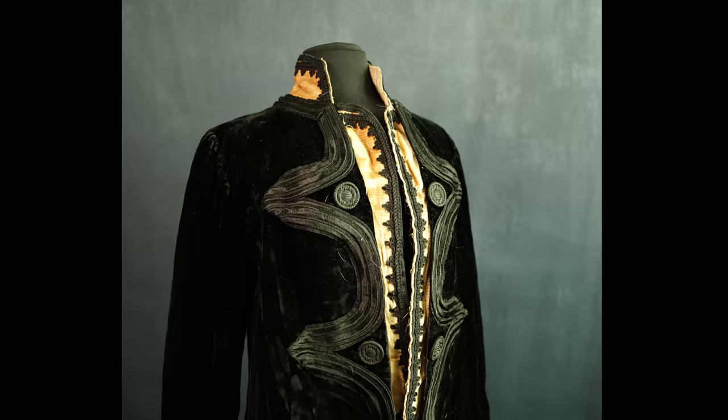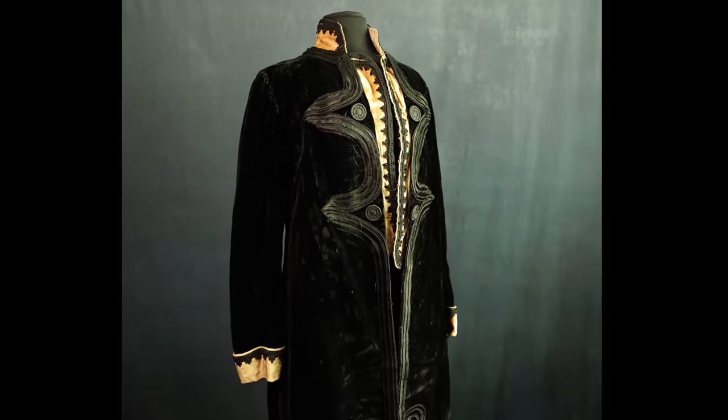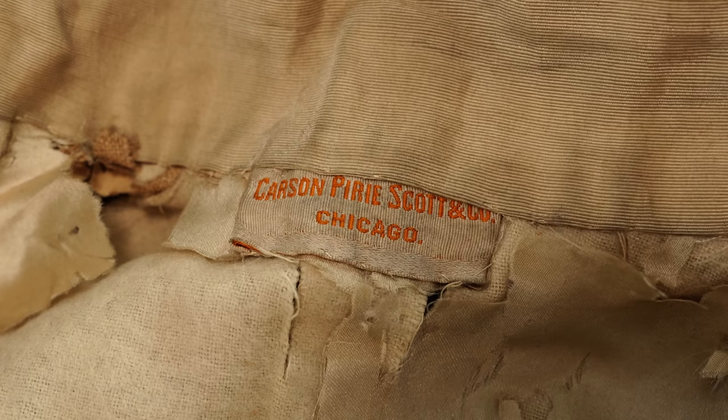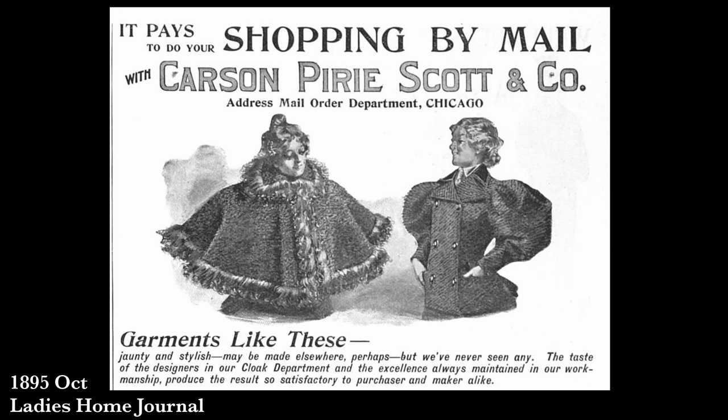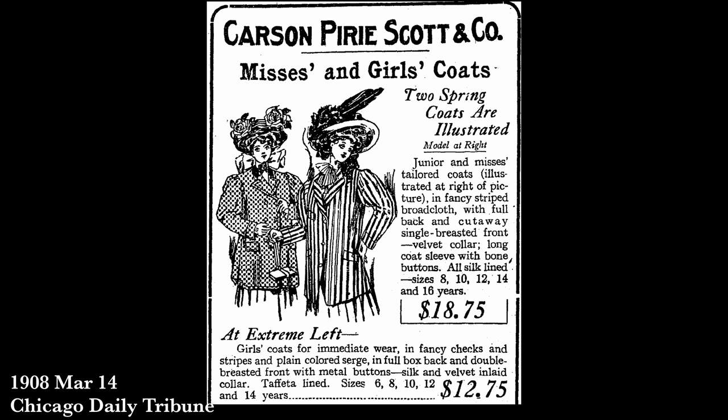The first one we're going to take a look at is from 1908 and this is the department store jacket. It is from Carson Pirie Scott and Company, and if you are from the Midwest you may know that company. They are a department store that recently disappeared but had been around for a very long time. In fact, they started up as separate companies in the 19th century, and by 1890 all three — Carson, Pirie, and Scott — had combined into one store, opening multiple stores in Chicago, Peoria, and all sorts of different locations around the Midwest.